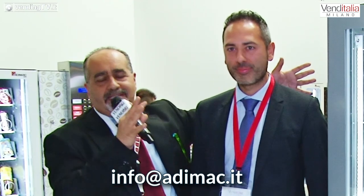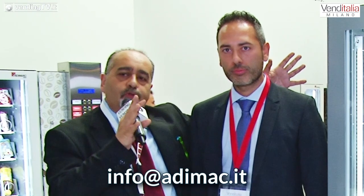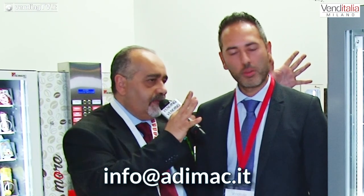Stefano, per chi desidera avere un contatto diretto con voi, qual è l'indirizzo di posta elettronica al quale poter scrivere e, senza alcun impegno, interagire con voi? Potete contattarci all'indirizzo info@adimac.it. Sicuramente saremo brevi a rispondervi. Grazie per la disponibilità. Abbiamo realizzato una pillola da quattro minuti, siamo stati perfettamente nei tempi. Saluto agli amici di VendingTV.it. Ciao a tutti e ciao amici di VendingTV. Grazie Stefano.